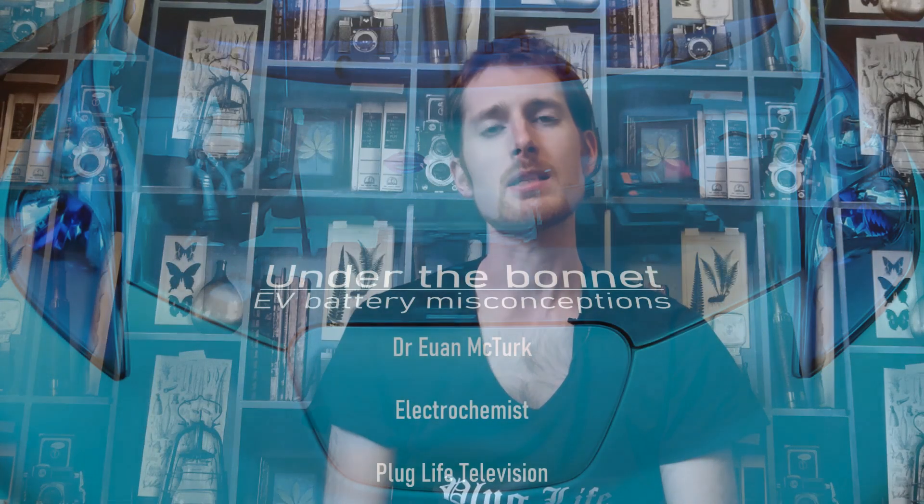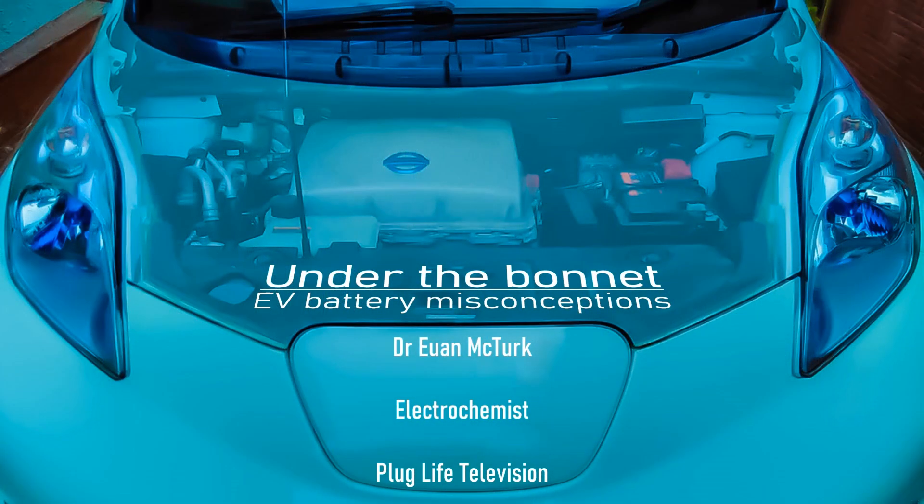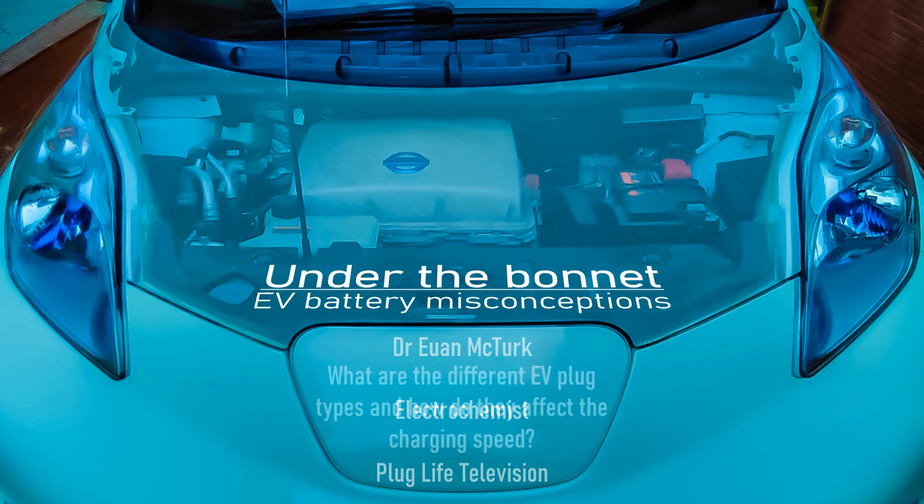Welcome back to Plug Life Television. The number of EVs in the UK and across Europe continues to grow at an astonishing pace. So with so many new electric vehicle drivers on the road, I thought today would be a perfect opportunity to go back to basics and answer a question that will be on a lot of people's minds: what are all of the different plugs for electric vehicles, how do they affect the charging speed, and which ones are right for me?